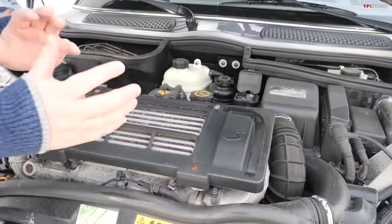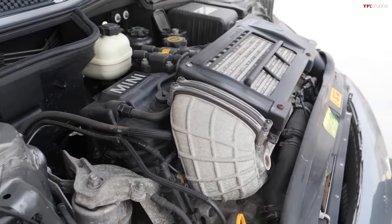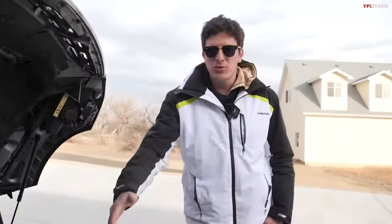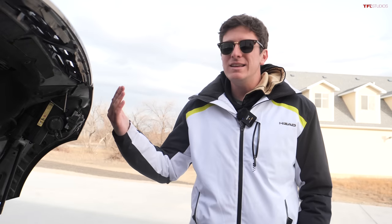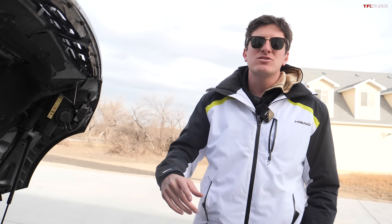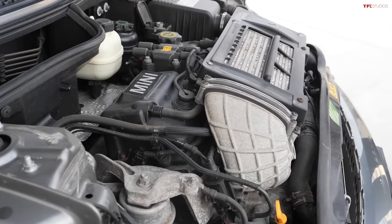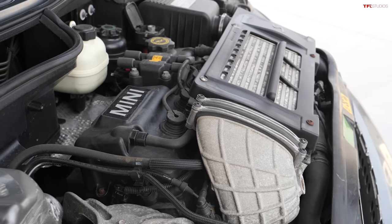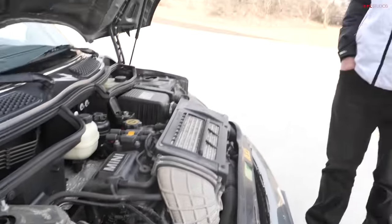That supercharger feeds a 1.6-liter four-cylinder engine — a transversely mounted four-cylinder, just like the original Mini — rated at 168 horsepower. The non-S model had a naturally aspirated version of that same engine. This engine is called the Tritec engine; it was built in collaboration with Chrysler, and the NA version was used in European Chrysler Neons. They also did a supercharged Dodge concept called the Hornet that uses this engine, but no other Chrysler or Dodge products used a supercharged version.